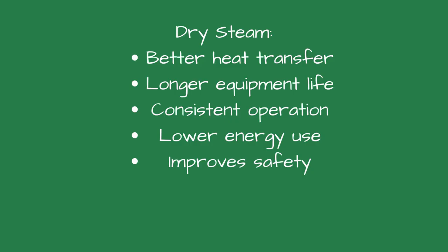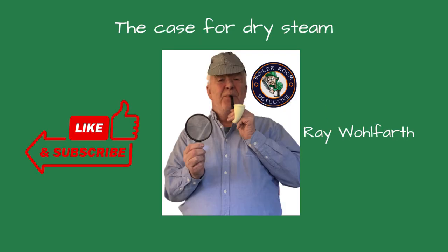So there you have it. Dry steam's importance in steam systems can't be overstated. It enhances heat transfer efficiency, extends equipment life, ensures consistent operation, reduces energy consumption, and improves safety.